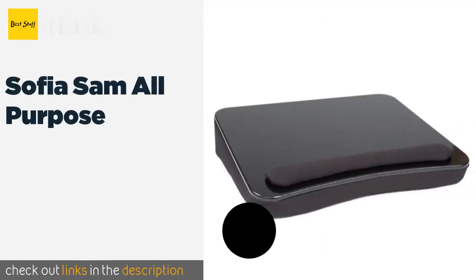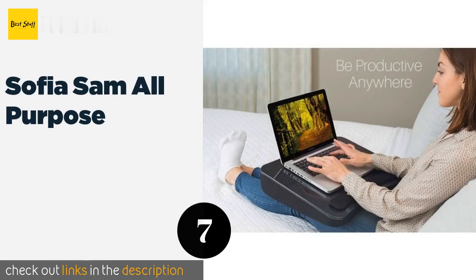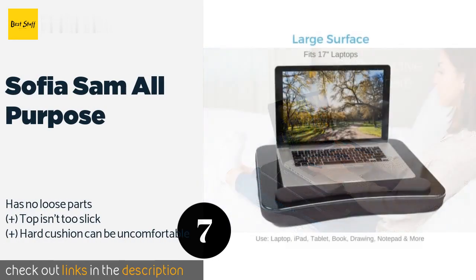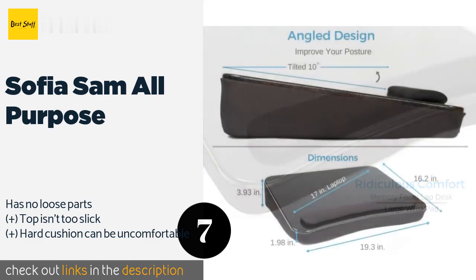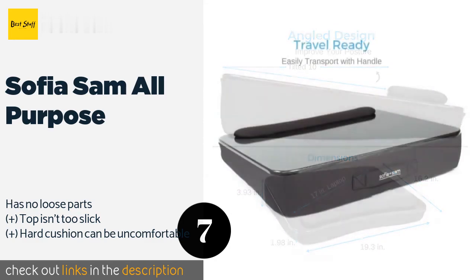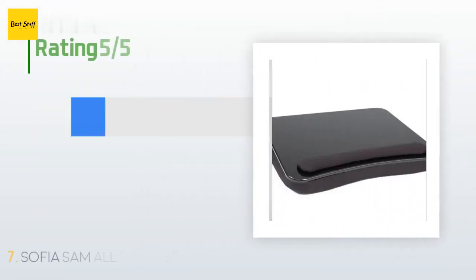The next product is the Sofia & Sam All-Purpose lap desk. If you're not interested in fancy bells and whistles, this is a robust, user-friendly portable workstation that can hold a 13-inch laptop and a mouse. Though basic, it does incorporate a handy wrist pad. This product is available on Amazon for $31.